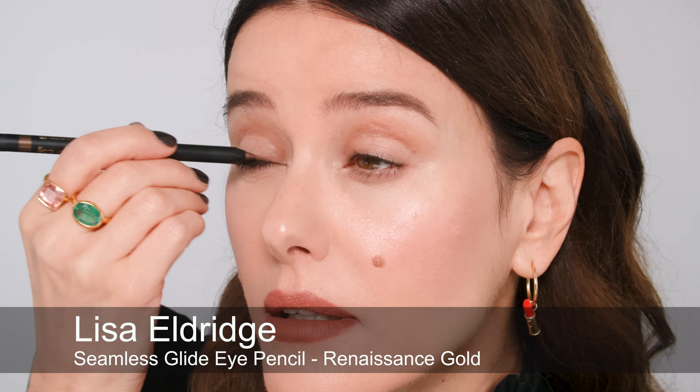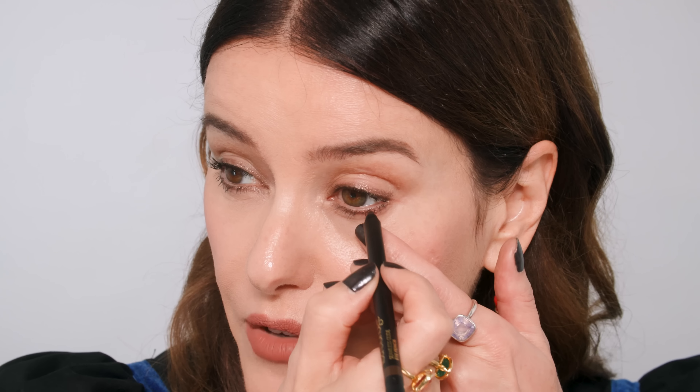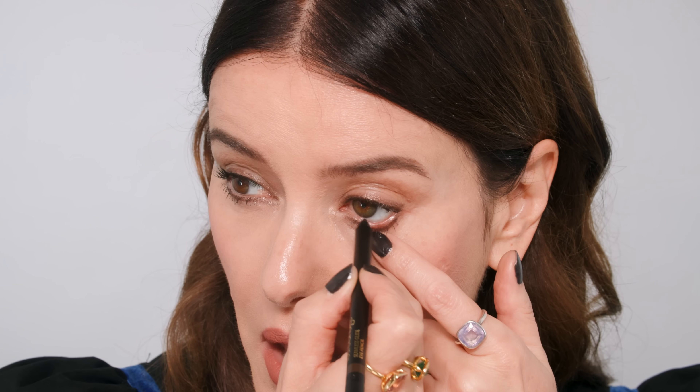Last but not least is Renaissance Gold — a really smoky gold that hasn't got any yellow in it, it's a cool-toned sparkling gold. I'm applying this all along my upper lid and all along the lower lid — I absolutely love this colour, it's turning into one of my favourites. This is a really nice shade if you just want to add a little bit of sparkle and light but without being too light — there's some black in it so you still get smokiness and definition. If you don't like dark shades and don't want to use black on the waterline because it makes your eyes look smaller, this is nice because it defines without completely closing up the eye.